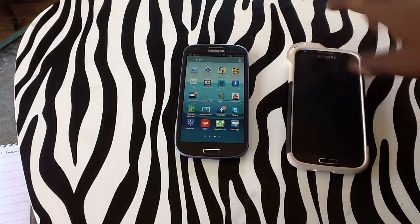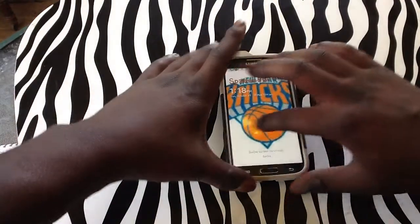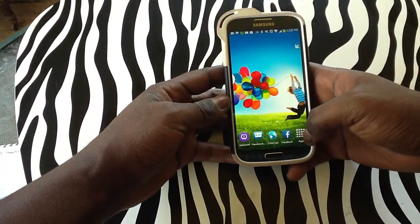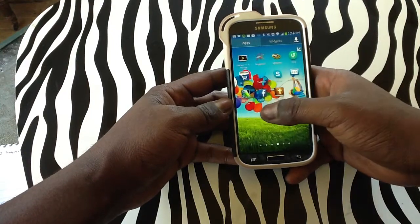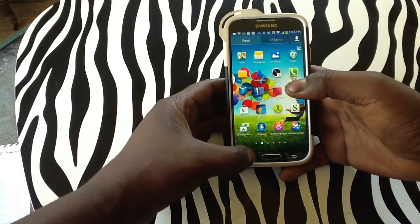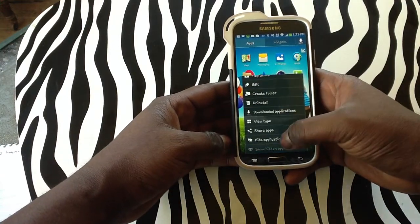This is the same way that you can do it on your Samsung Galaxy S4. Not much difference except for the screen size ratio, which is all that is on this device that's different from the S3. A couple other features. So you can see these are all the apps. Simply tap on the menu on the bottom left corner of the device and tap on hide applications.